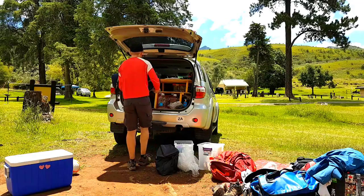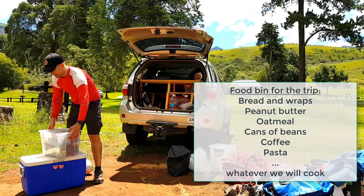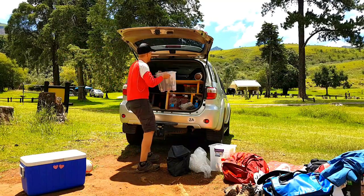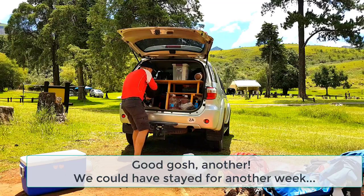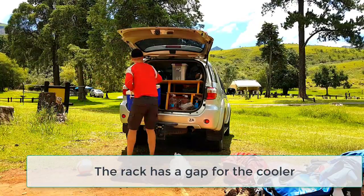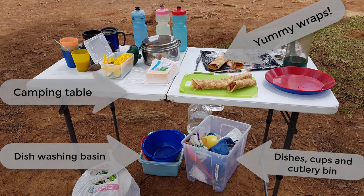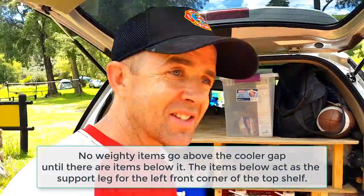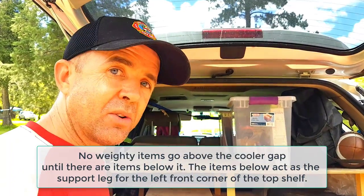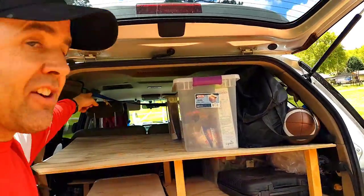Tent goes in. The clothing bags are going to go in last. We have our camping table and a couple more supplies, our pots and pans and dishes — kind of our eating stuff. This is what it looks like with the shelving system, and the benefit is that I can take out the cooler if I ever need to, or we can open it and access some stuff.